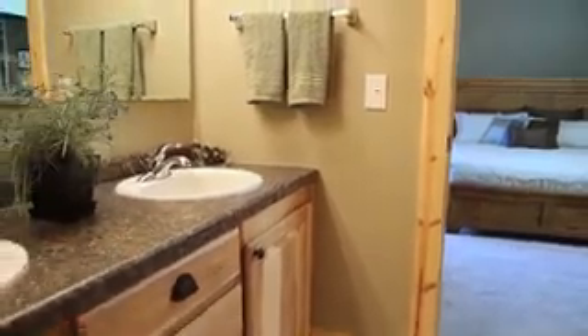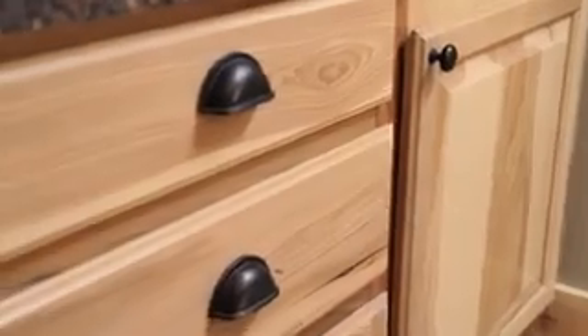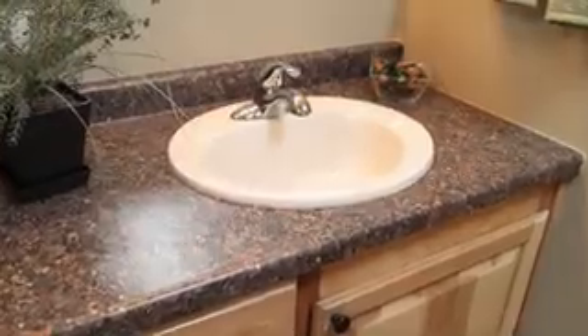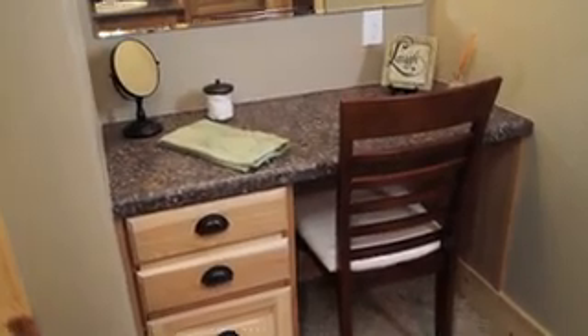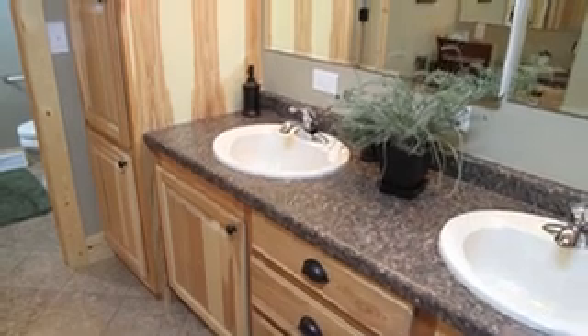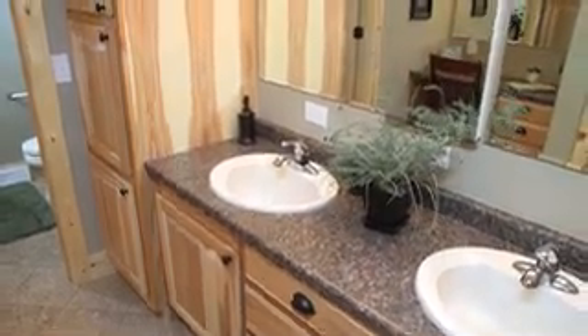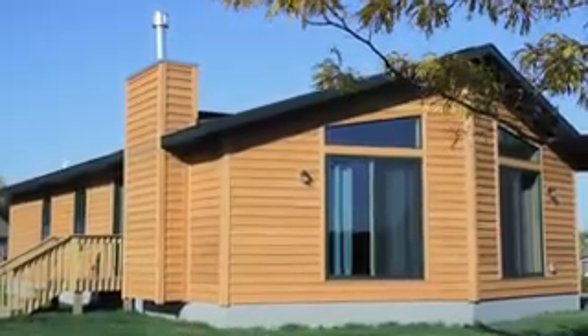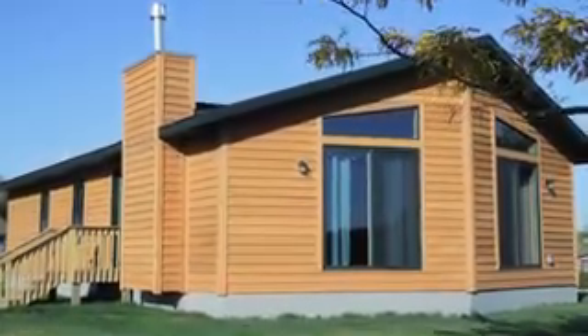Everything here is elegant and lush — custom cabinetry, regal countertops, plenty of custom storage and built-ins that are as classic as they are surprising. Here you can create a joyous personal retreat, perfect for getting ready in the morning or preparing for an evening night out. Wherever you choose to take your life, our cottages are the perfect fit.